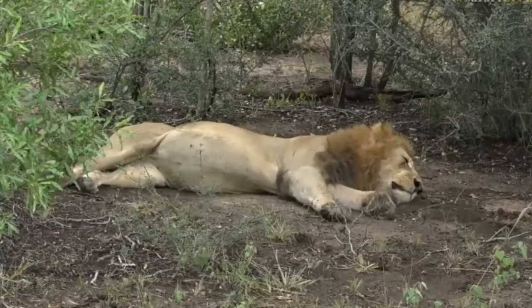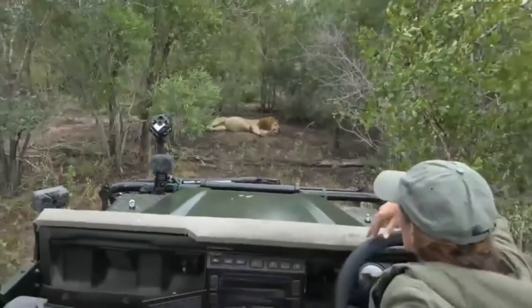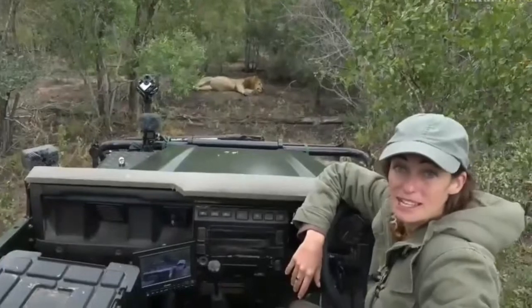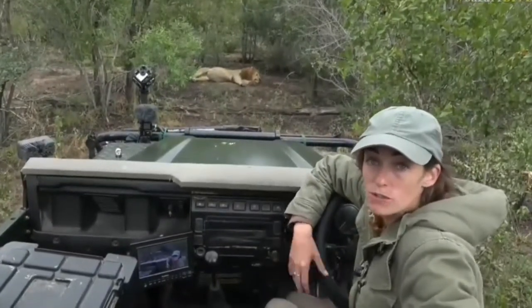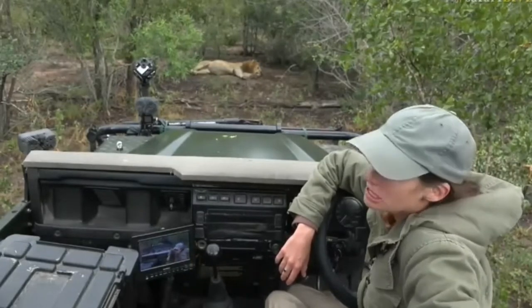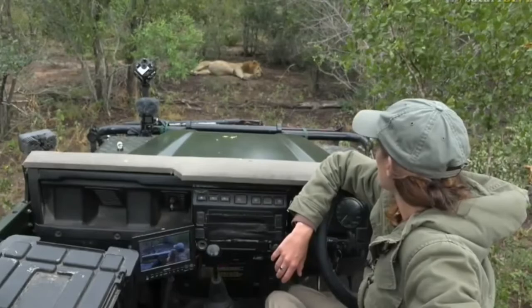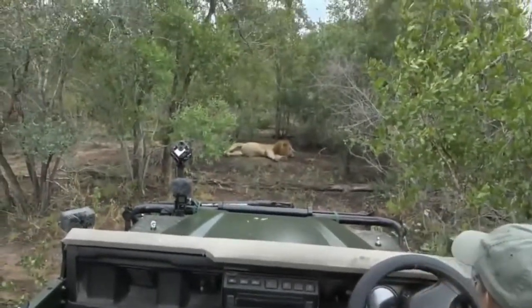Very flat - apart from the round belly he couldn't be flatter if he tried, which is what male lions do best. Just a quick reintroduction for those of you who have just jumped on board: my name is Jamie, and this morning Sebastian is on camera with me, a familiar face and name for many of you. And speaking of familiar faces, we are sitting with one of our Birmingham boys who is doing a marvelous job of sleeping off a very full belly.